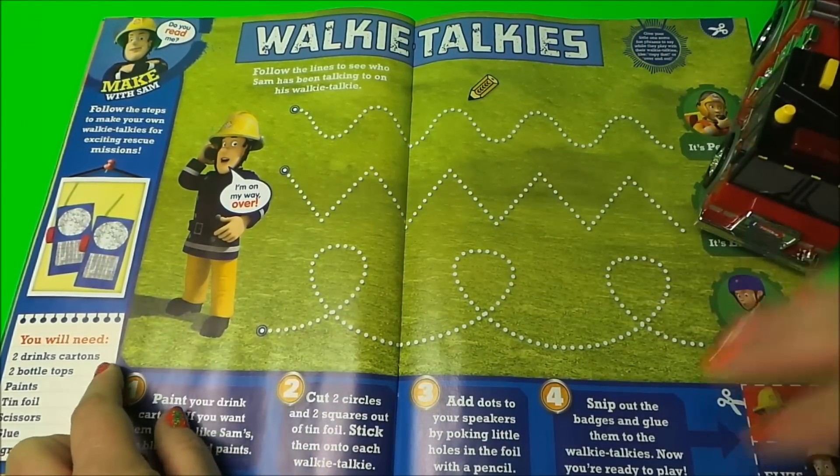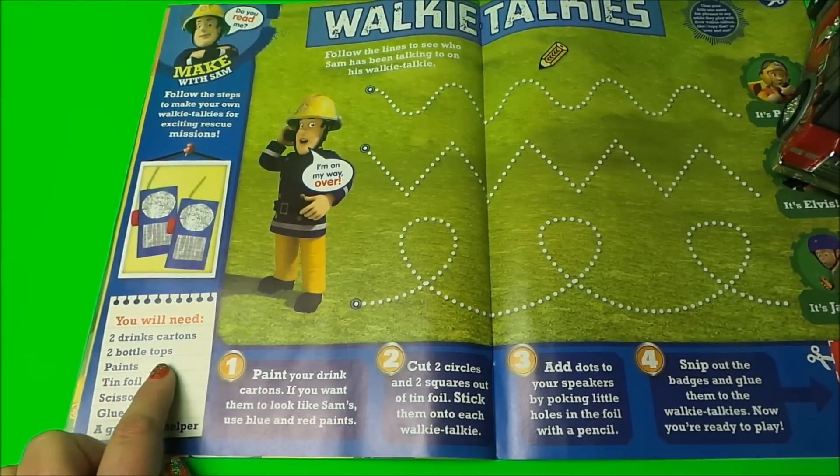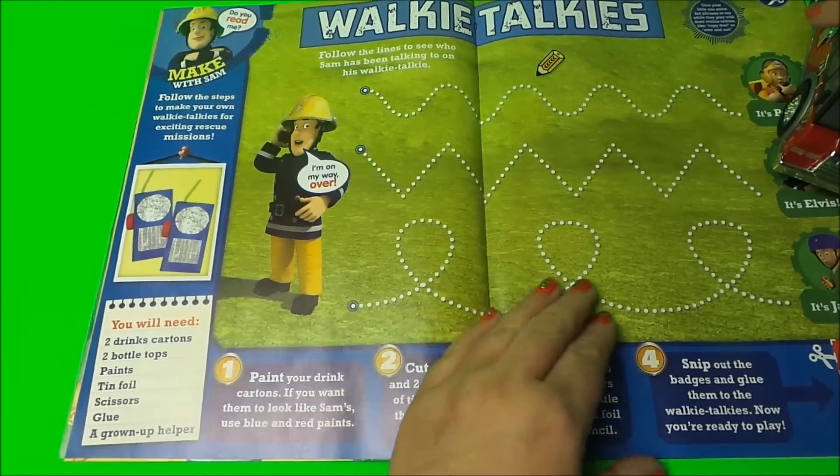Sam's going to teach us how to make a walkie-talkie. These are all the things that you need: two drinks cartons, two bottle tops, paints, tin foil, scissors, glue, and a grown-up to help you.